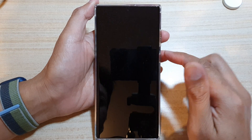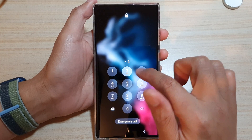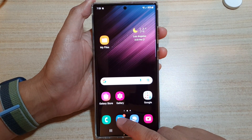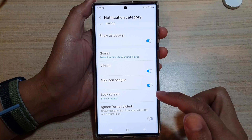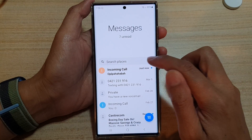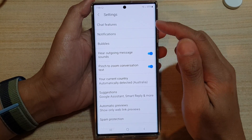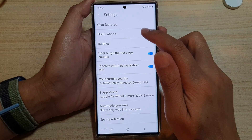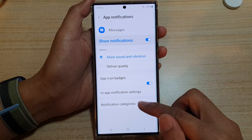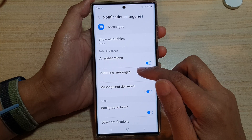What you want to do is go onto your device and open up the text messaging app. Tap on the More key at the top and from the pop-up tap on Settings. In Settings, tap on Notifications, then tap on Notification Categories, and in Incoming Messages tap on Lock Screen.